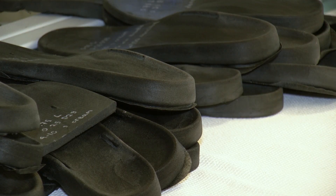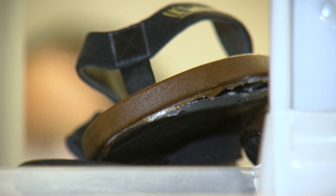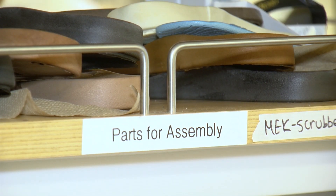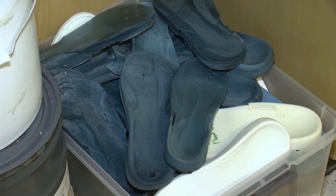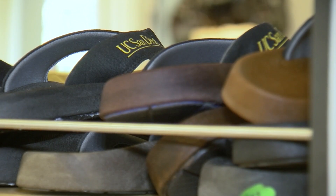The scientists working on this have formed a company that's working with a local manufacturer to bring the flip-flops to market. That should happen sometime next year. One small step to help rid the earth of non-biodegradable plastics, or call it a giant stride towards saving the planet. John Carroll, KPBS News.